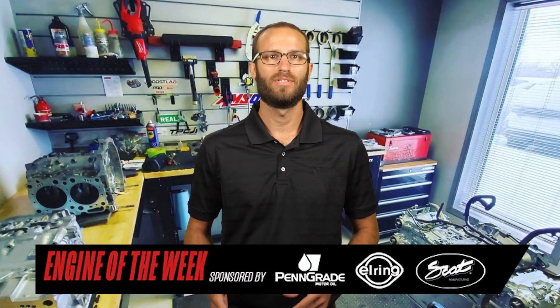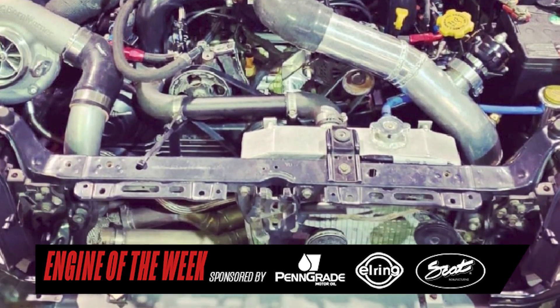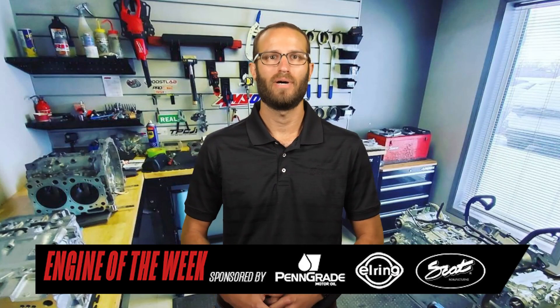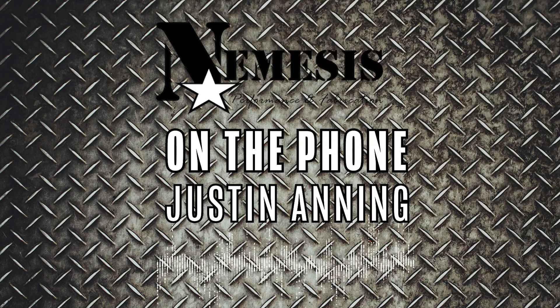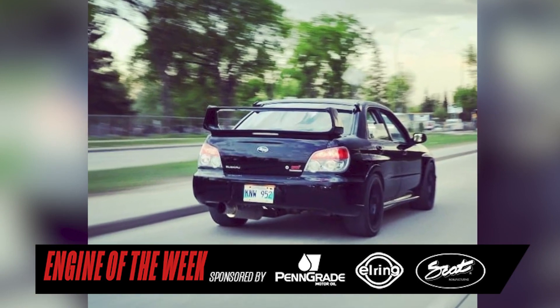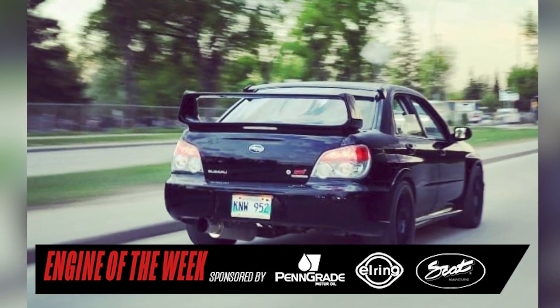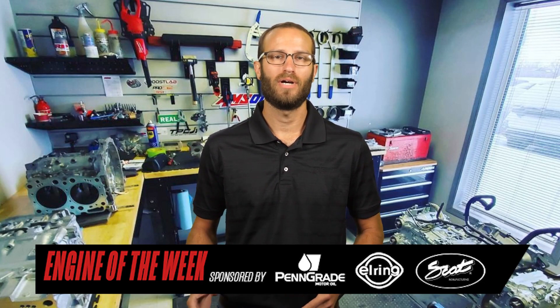To top off this 2.35-liter Subaru Stage X, Nemesis added a BorgWarner S369SXE twin-scroll turbocharger that provides 50 to 55 pounds of boost, and the engine runs on methanol. We've run methanol for a year and a half now, just because in Canada it's harder and really expensive to find E85. I always look for something different, and methanol just seemed different — we've had great success with it. This particular build went into the shop's Street Strip development car and will be used for drag racing, with a horsepower goal of 1,100 horsepower to the wheel, which is pretty impressive for a 2.35 liter.